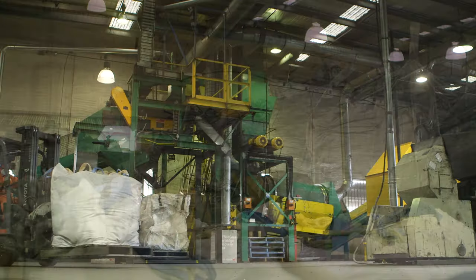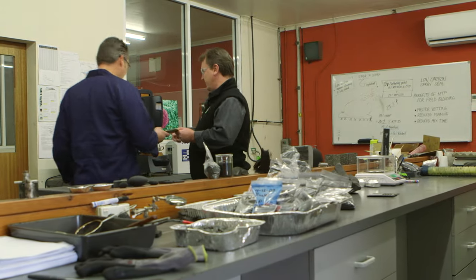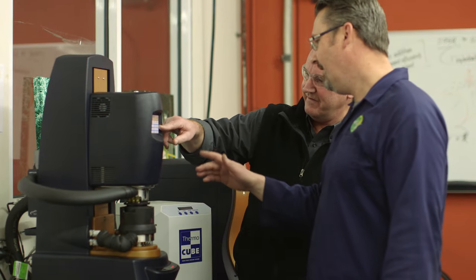That brand promise has driven a lot of innovation within our organisation, so that today we lead the world on reuse solutions for a very complex waste stream.